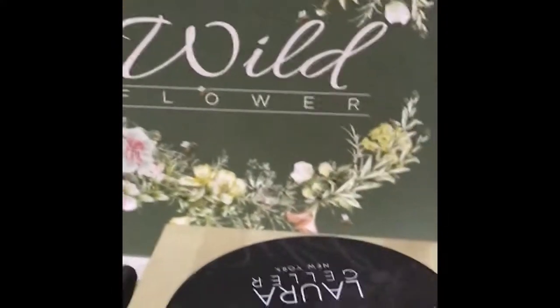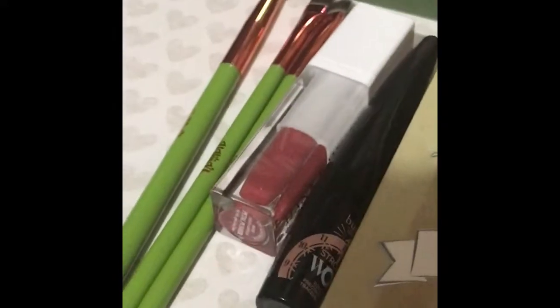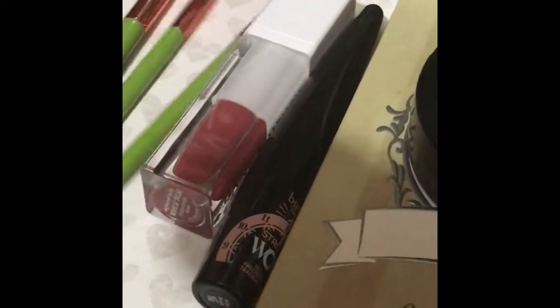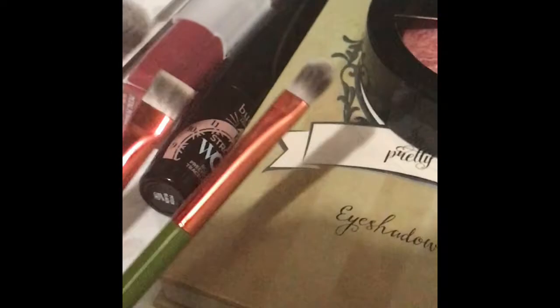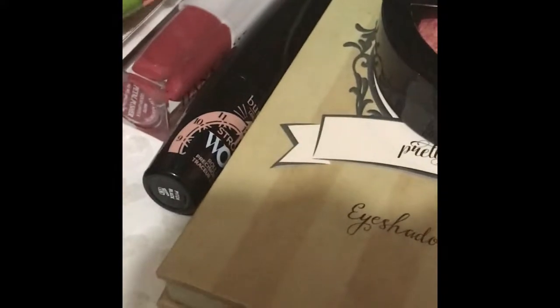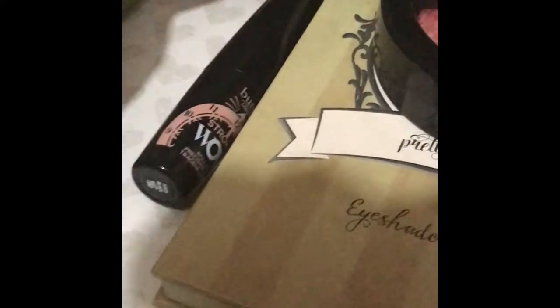Hey guys, so this is the BoxyCharm for the month of September — it's the Wild Flower box. In this box we got three brushes from Alamas Cosmetics: a blender brush, a petal brush, and sort of like an eyeliner brush, or at least I would use it for my under-eye lashes to blend.